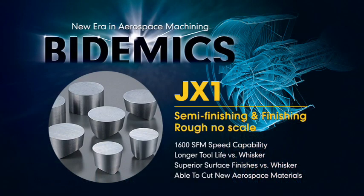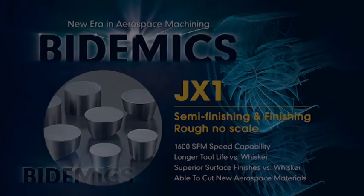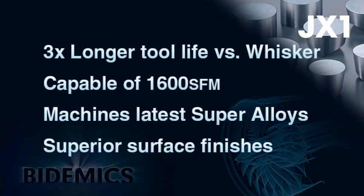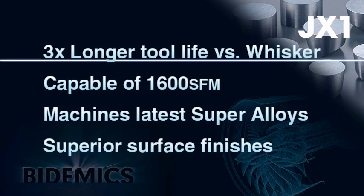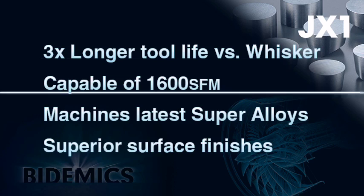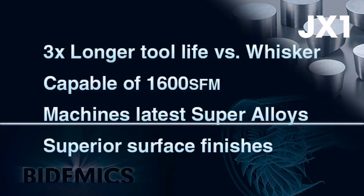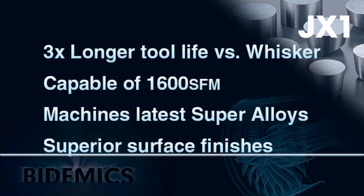JX1 grade machines non-scale roughing and finishing of high-temperature alloys. JX1 has four major strengths when machining high-temperature alloys: number one, longer tool life than whisker ceramic; number two, up to 1600 SFM capability; number three, machines latest high-temperature alloy materials; and number four, provides superior finishes on machined parts.